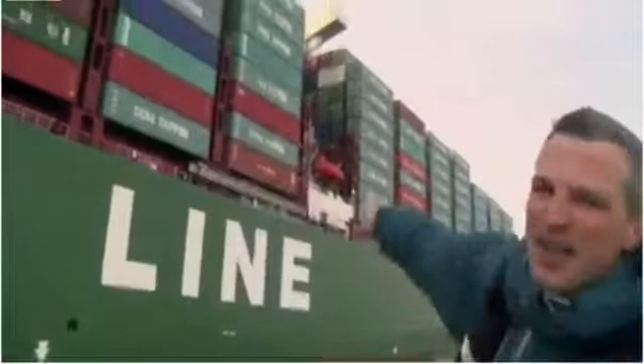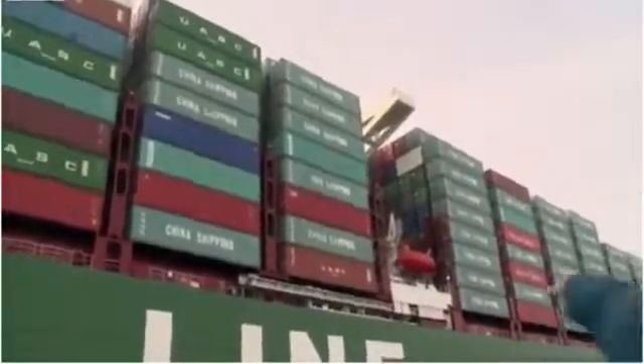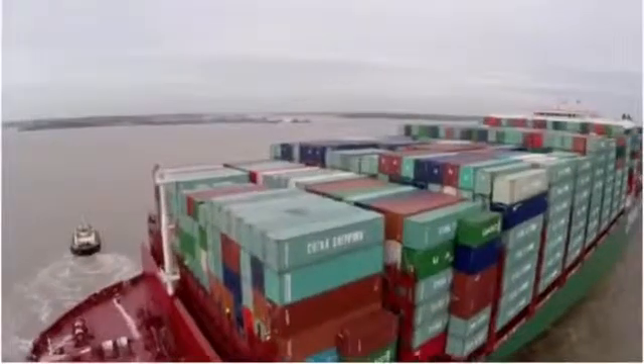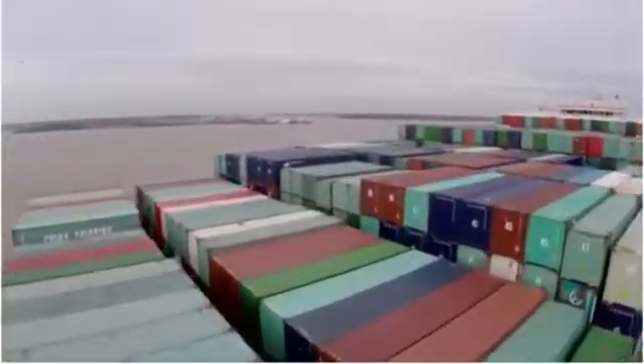Coming up here, you might be able to see where the lifeboat is, and then you'll see the bridge. If Peter the cameraman can hold on — we are harnessed on, by the way. The crew quarters are kind of in there. Absolutely awesome sight.